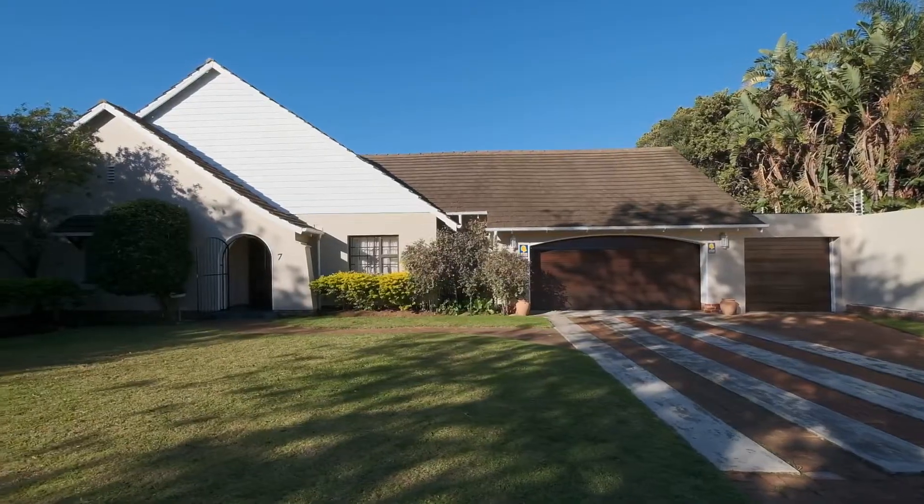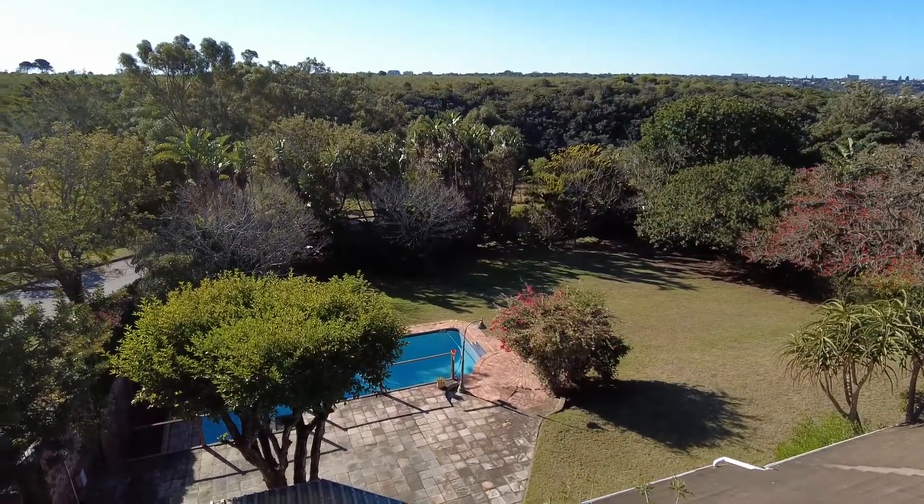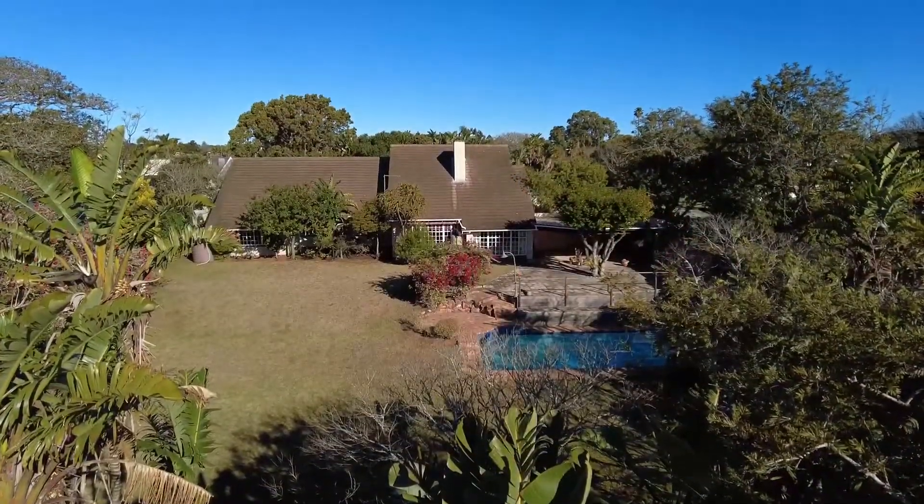Welcome to our lovely new listing in the Upper Avenues of Warmer. I'm Sue Snodgrass from Home and Hectare Real Estate. This home is situated in Club Road overlooking the Barkins Valley. It's north facing, beautiful and sunny, a nice large earth, lovely for a young family. Come with me as we go inside to explore what it has to offer.